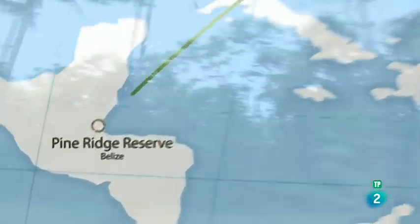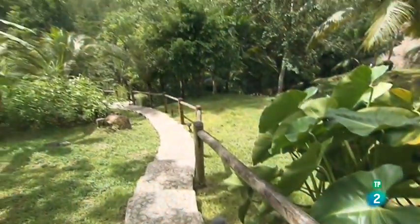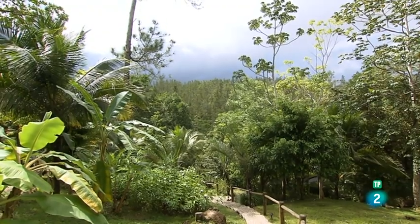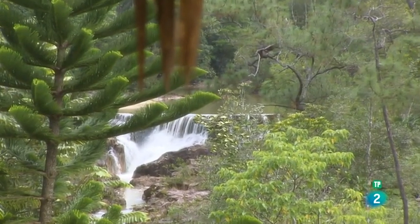Ahora un cambio de escenario. Pasamos de la Bahía del Sol al pequeño estado de Belice. Es 23 veces más pequeño que Francia, tiene 11 habitantes por kilómetro cuadrado, tres ríos y el Blancanó Lodge: un hotel de lujo perdido en la jungla.